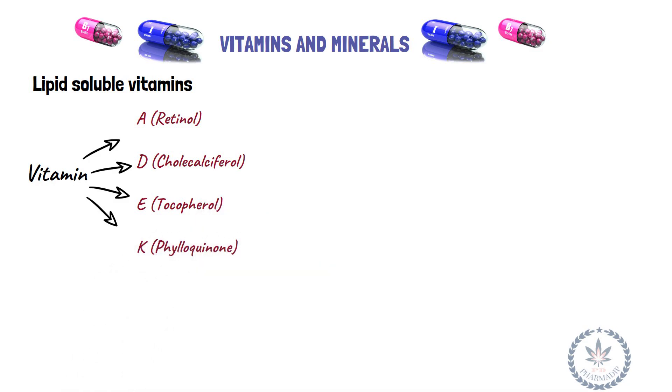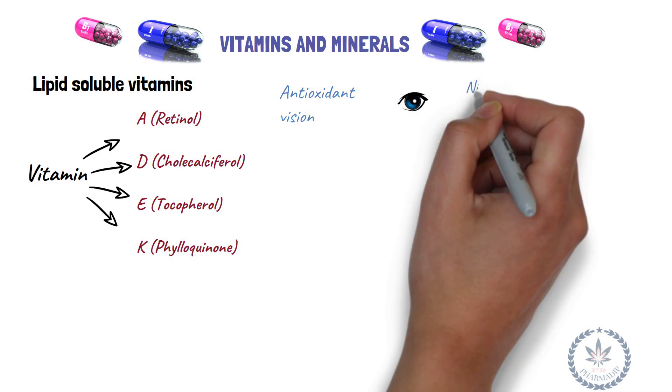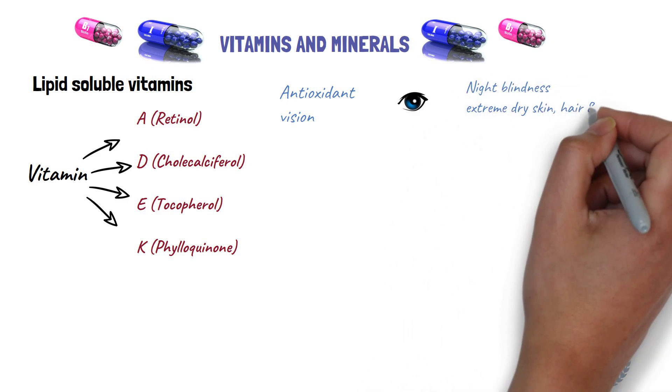Vitamin A (retinol) functions as an antioxidant, maintains vision, and prevents xerophthalmia. Deficiency leads to night blindness, extremely dry skin, hair, and nails.